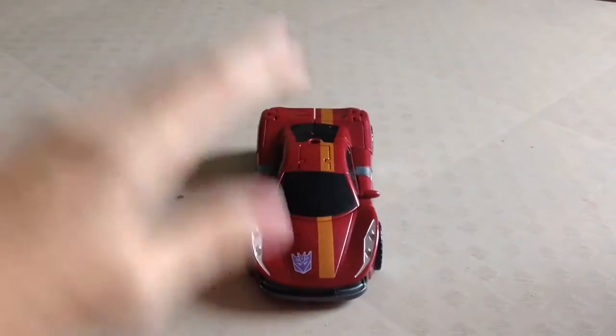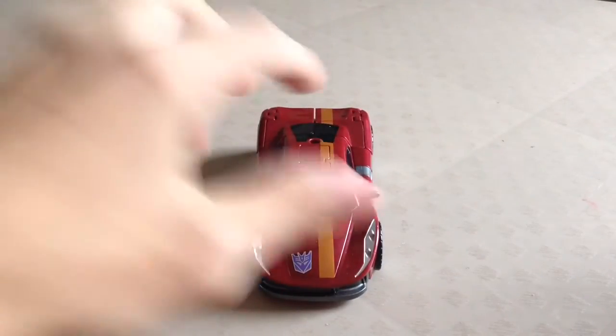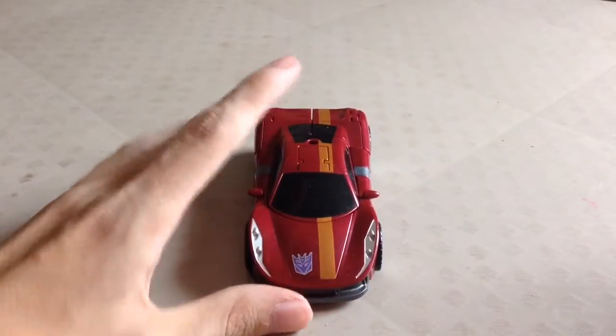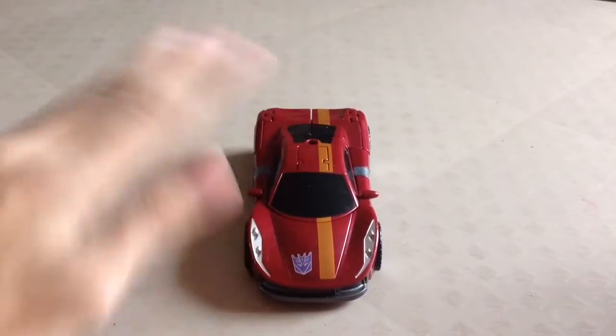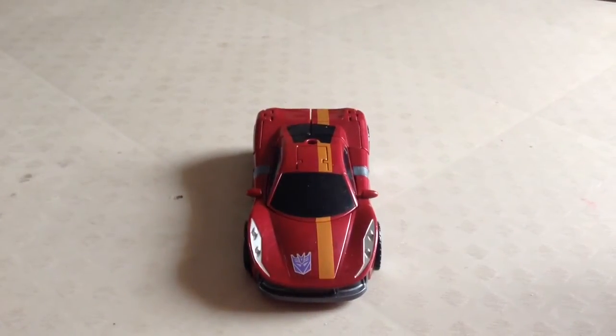As you can see, Dead End is very reminiscent of his Generation 1-inspired iteration. You can see he's a Ferrari-esque vehicle — I could be wrong, I'm not sure, I don't really do my research on the vehicle modes. But please, if I am wrong, do correct me down in the comment section below.